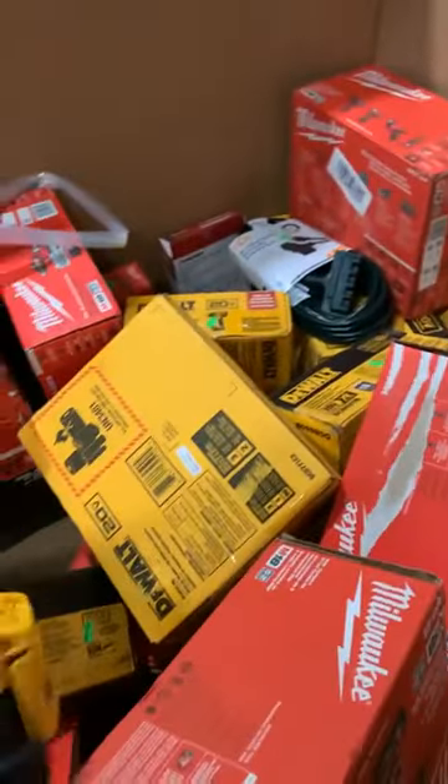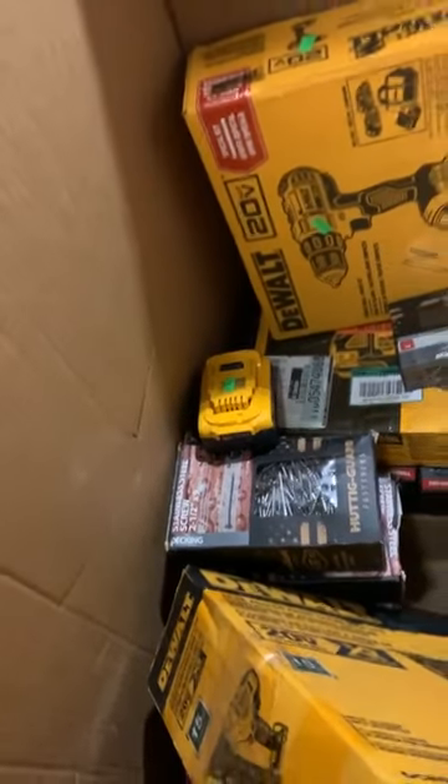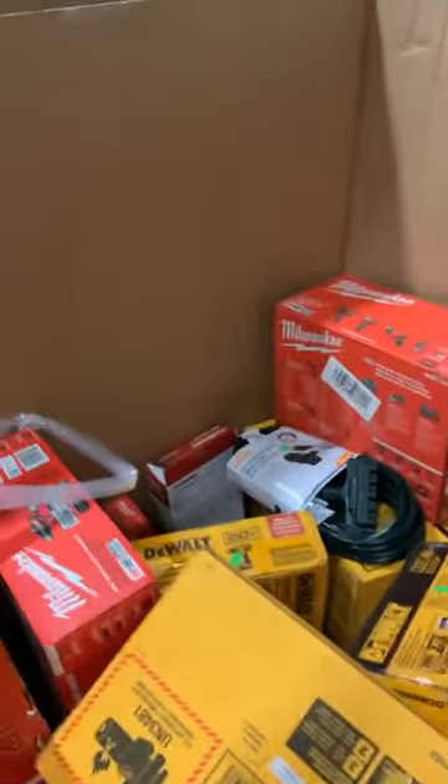We've got the DeWalt vacuum — 70 bucks, brand new open box. Fantastic. We've got some drywall screws down here as well, extension cords, four-tool M12 kits, a bunch of loose tools as well, which is awesome. I'm excited about that.